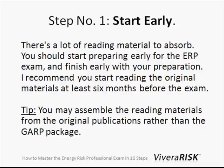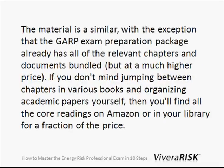Step number one: you should absolutely start very early with your reading material. There's a lot of material to absorb and you should have at least six months before the exam. A small tip is you can also just buy the material on Amazon or from the library, because this will end up being much cheaper than buying the exam prep package from GARP, which is around $900 or so. If you buy the books by themselves it only costs maybe $100, and I'd absolutely recommend you do that.